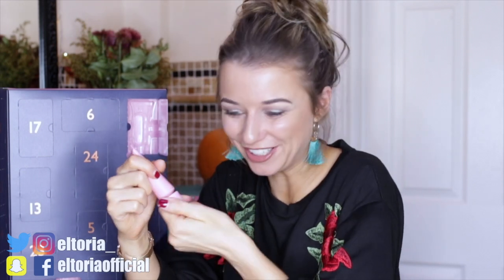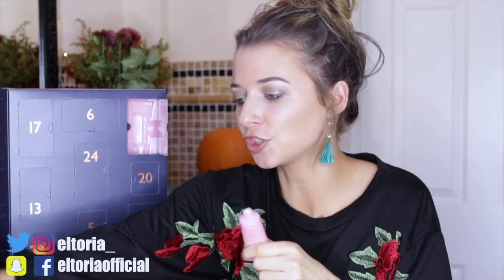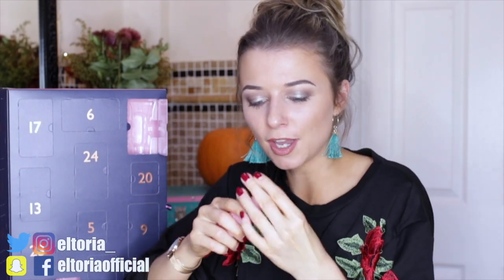Day number four: we have a body scrub. Thank goodness we don't have a body lotion! It's quite a creamy body scrub but it smells just like the body lotion. It's not bad — very light and gentle, so it's not that scrubby.